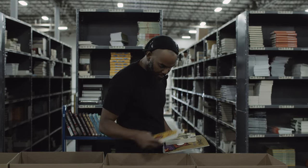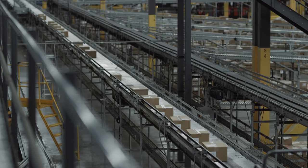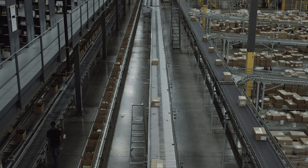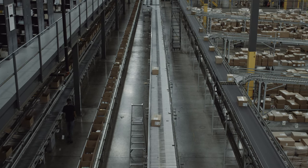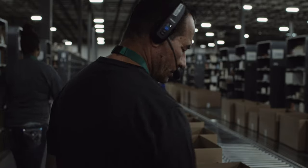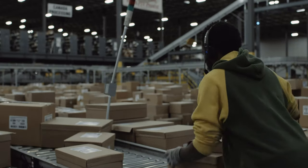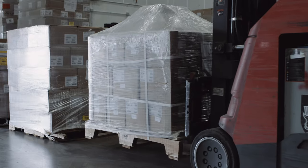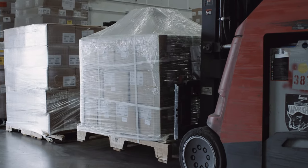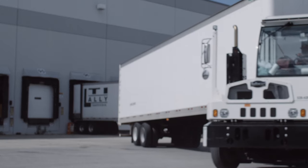At this facility there is about three and a half miles of conveyor that brings boxes from one station to another. Orders will get fulfilled within 48 hours from start to finish. During all the steps — receiving, organizing, replenishing, picking, and shipping — workers at this distribution center will touch the book five to eight times. These completed books will be received by people across the world.